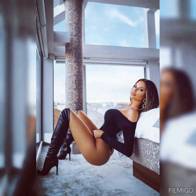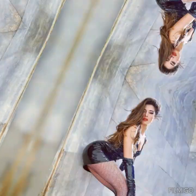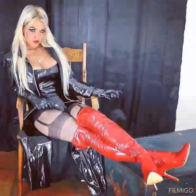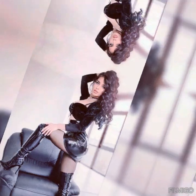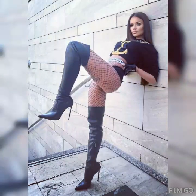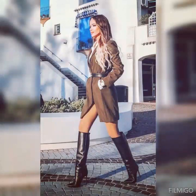Leather high heel boots are a classic wardrobe staple that can elevate any outfit from drab to chic. With their sleek design and sophisticated style, these boots are the perfect accessory for a night out on the town or a day at the office. One of the biggest advantages of leather high heel boots is their durability. The quality of leather means that these boots can withstand the test of time, retaining their shape and style for years to come. Leather also offers a natural water-resistant property, which makes these boots suitable for all sorts of weather conditions.